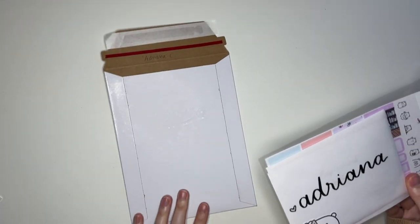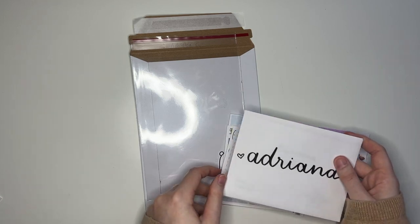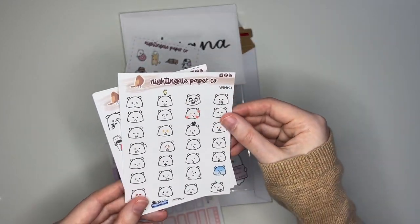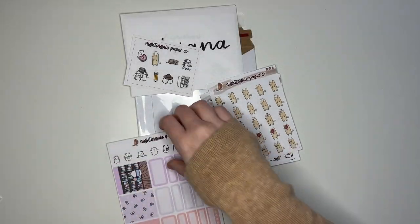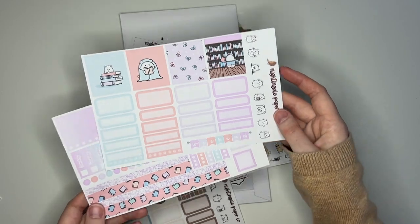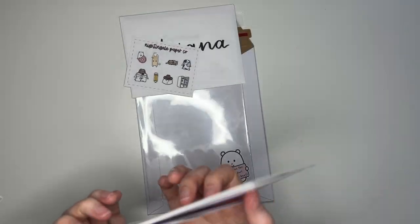Next I have an order for Adriana — I'm not sure how to pronounce her name, sorry. But this is Adriana's first order, so we have our thank you card and our freebie, and a couple of sampler sheets: we have the Winston Emotions Sampler, the Normal Winston Sampler, and the Gerald Sampler, along with the Reading Winston Hobonichi Cousin Kit both sheets, and the Coffee Winston Hobonichi Cousin Kit both sheets. It's a super cute order, and first orders are super exciting.